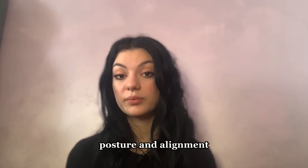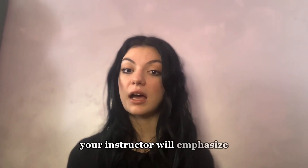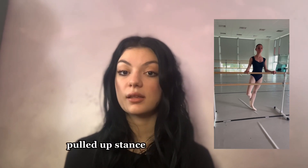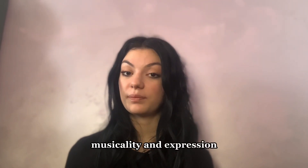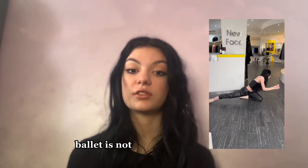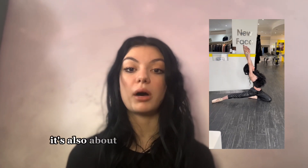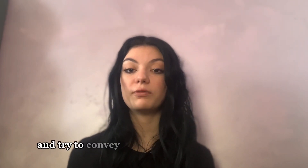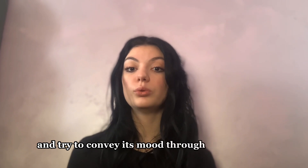Posture and alignment: proper posture and alignment are crucial in ballet. Your instructor will emphasize the importance of maintaining a straight back, pulled-up stance, and turned-out legs throughout the class. Musicality and expression: ballet is not just about technique — it's also about expressing emotion through movement. Pay attention to the music and try to convey its mood in your dancing.